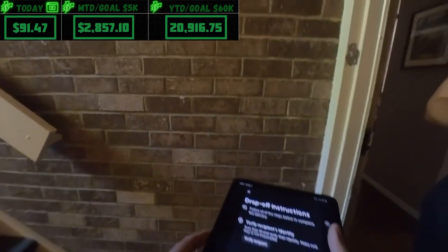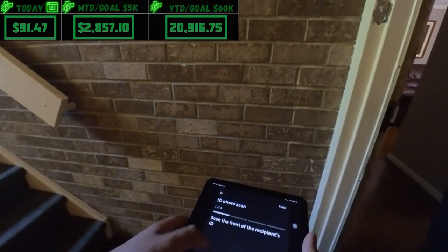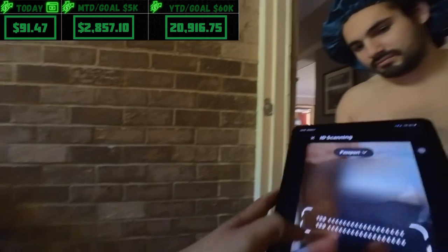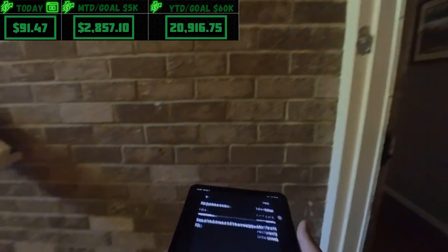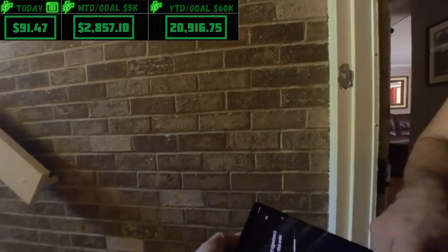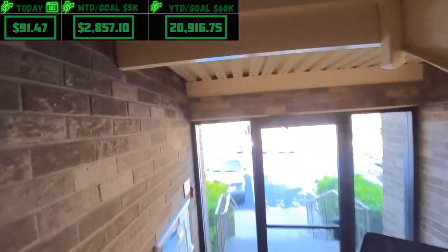Dropping off for Ricardo — need to scan your ID real quick. It's a passport, that's fine. Quick signature — wiggle something in there. Have a good day, take care.